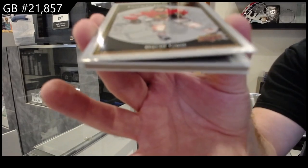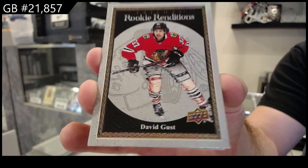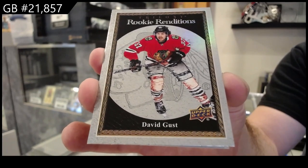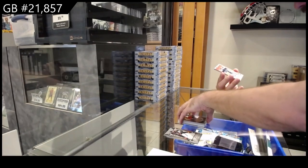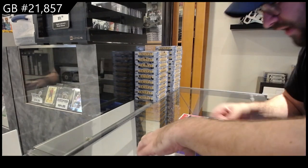Rookie Renditions — David Gust for the Hawks. Those are cool. And a Generations of Bunting for the Maple Leafs, numbered to $7.99.